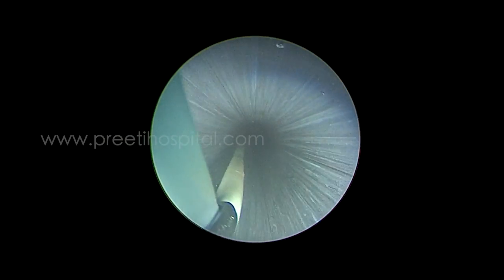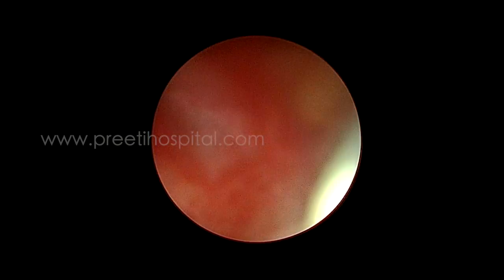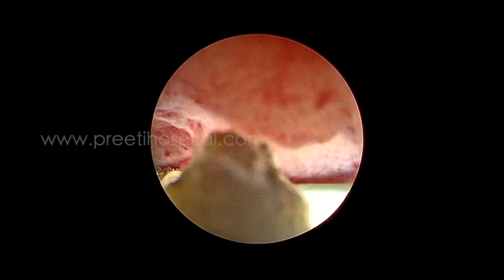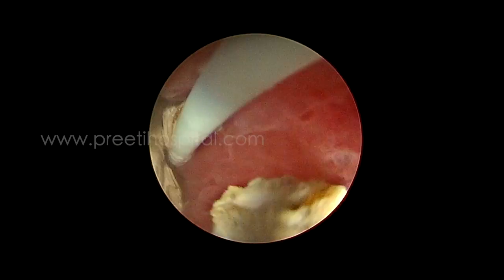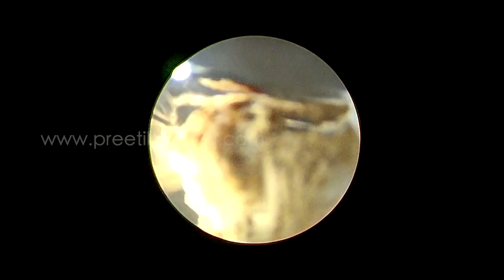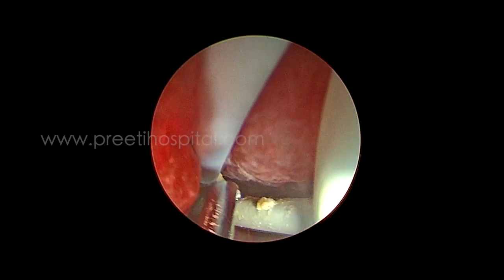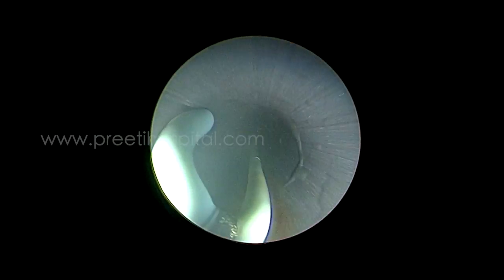We tried to pull the stent to stabilize it, but the problem was that when pulled, we were unable to go into the upper ureter due to traction. So we tried to slowly pull the stent while advancing into the mid-ureter. In supine PCNL, reaching from the lower calyx to the upper calyx and also to the mid-ureter is straightforward. Most of the ureteric stone burden was progressively removed.